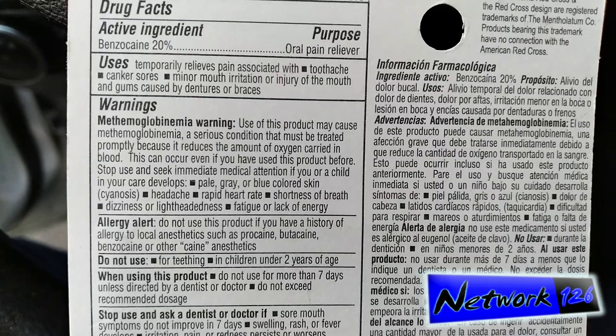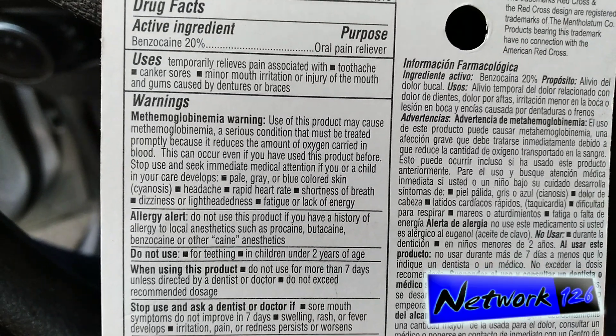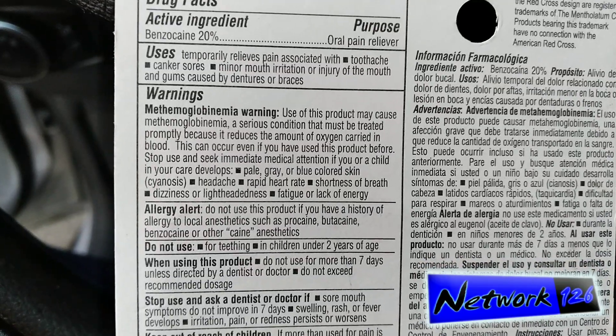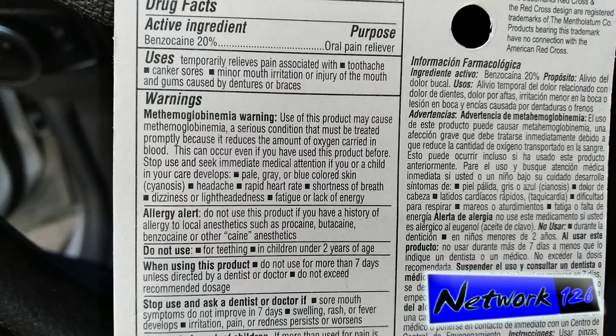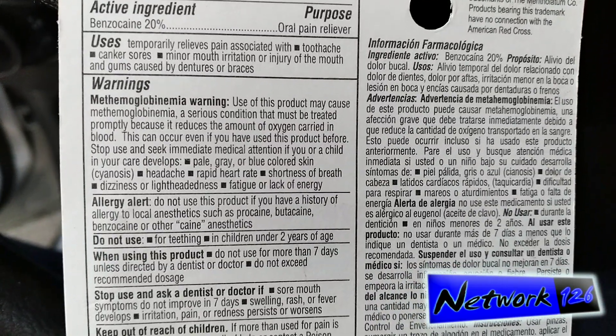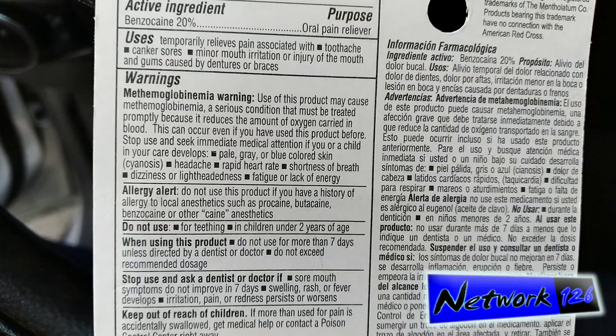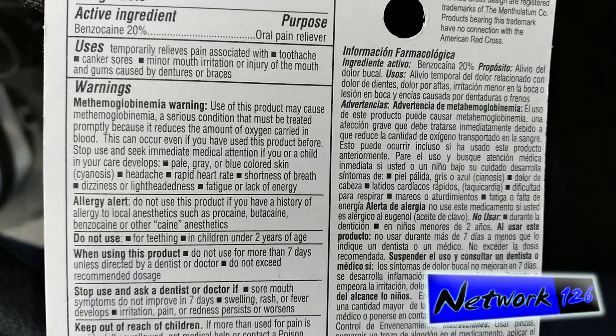This can occur even if you've used this product before. Stop use and seek immediate medical attention if you or a child in your care develops pale, gray, or blue-colored skin (cyanosis), headache, rapid heart rate, shortness of breath, dizziness or lightheadedness, fatigue, or lack of energy.